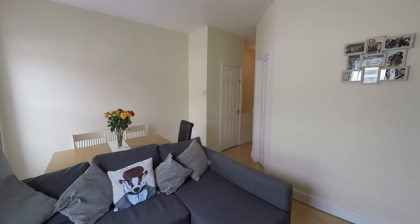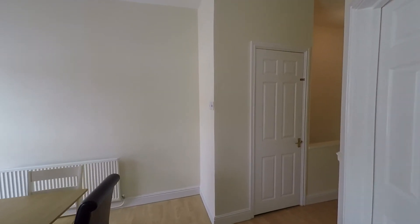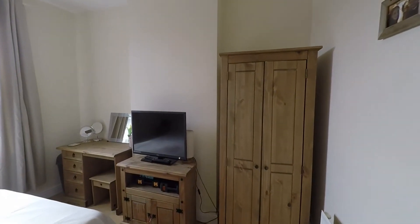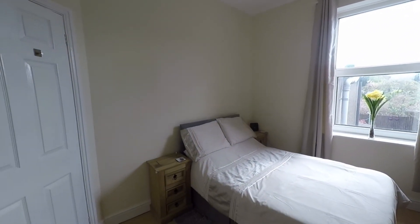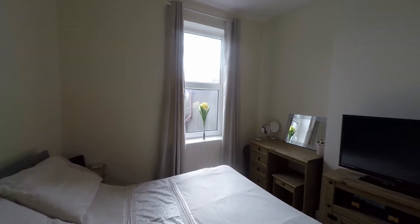From the main reception, heading back towards the hallway, we have access into the double bedroom. Once inside we can see this is a nice, light and airy room — very comfortable, with plenty of floor space for a double bed or even a king size bed if required, and ample room for a range of bedroom furniture as well.